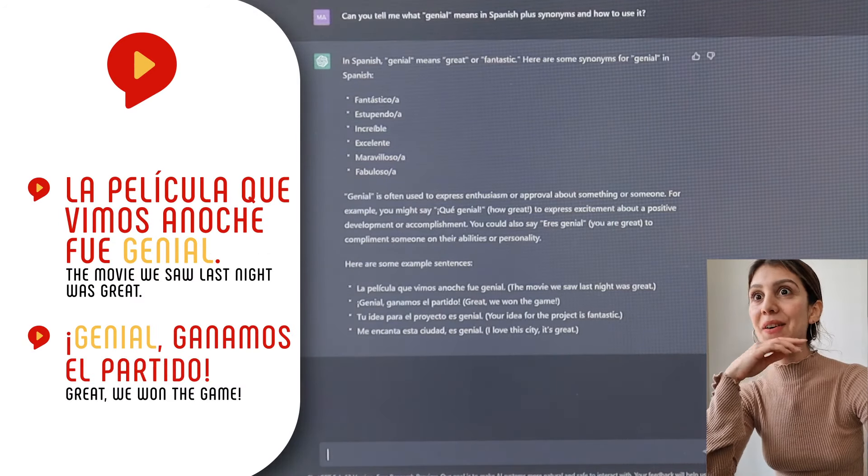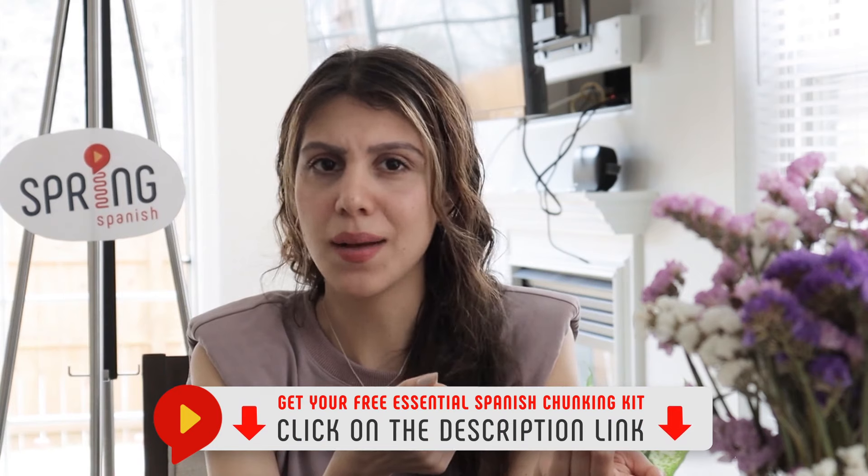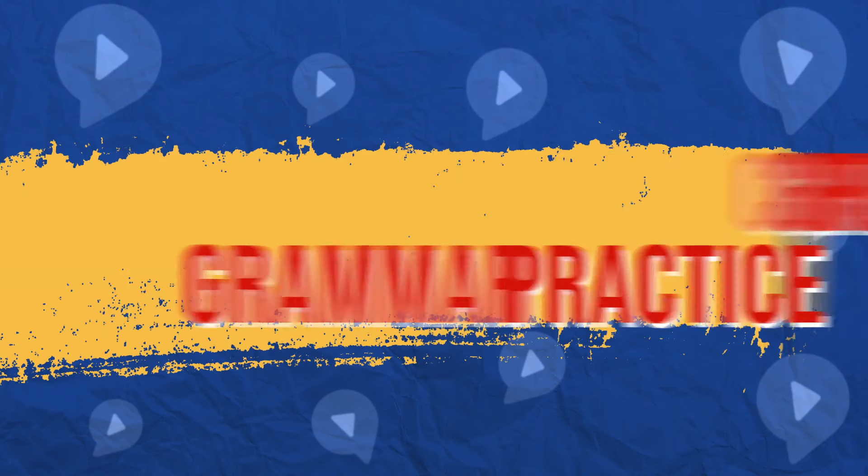Llámame loca, pero no te conmueve la brillantez de este programa. Mientras lo supero, why don't you click that link in the description and get our free Essential Spanish Chunking Kit? If you haven't already, of course. I'm thinking you could even ask the bot for more examples with those chunks. Número 2.